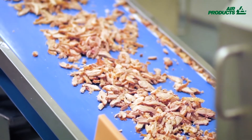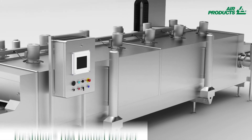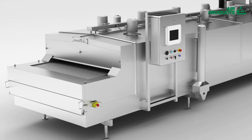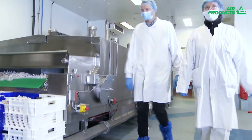However, they were keen to improve this process. In 2012, Air Products launched its Freshline Dual Mode or DM tunnel freezer. Gautier Delcroix, Amurale Productions' Air Products expert, was aware of the company's desire to improve the IQF result for their sliced products and contacted them straight away.